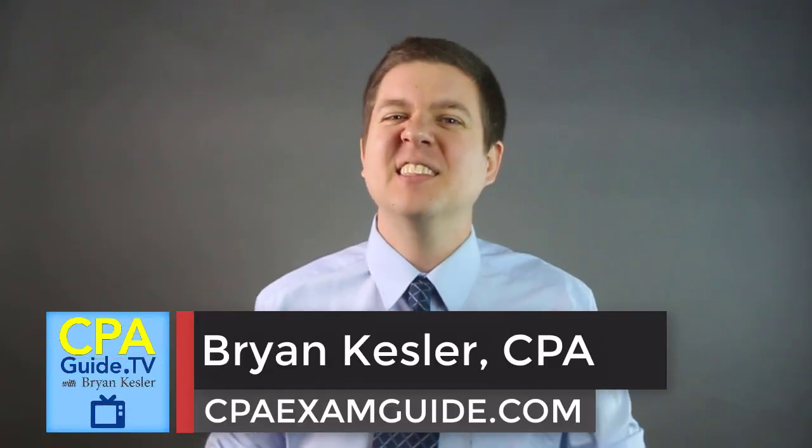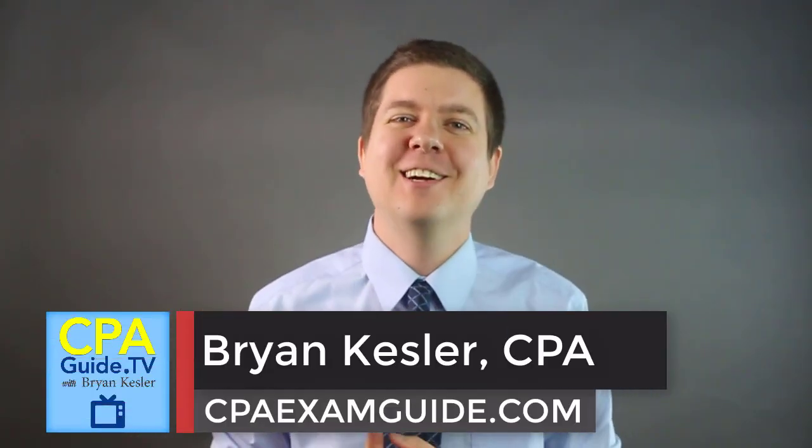Welcome future CPA to the head-to-head comparison smackdown of Becker CPA Review vs Wiley CPA Excel. These two titans of the CPA exam review course industry are by far the two most popular courses today, yet they're very different. For some folks, picking the wrong course could be the difference between passing the CPA exam and failing. We'll be covering pricing, video lectures, CPA exam questions, customer support, software access time, and all the study supplements these courses offer so you can make the right choice and reduce your risk of failing.